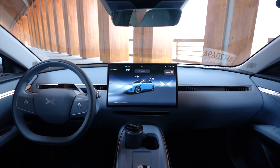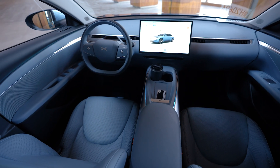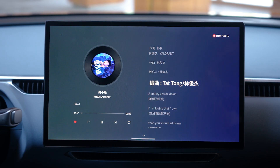Another big surprise for me was how good the sound system is. I did not expect it to be this good in a car this cheap. It's a 7.1.4 setup from PSS, which brings a very nice surround sound experience.